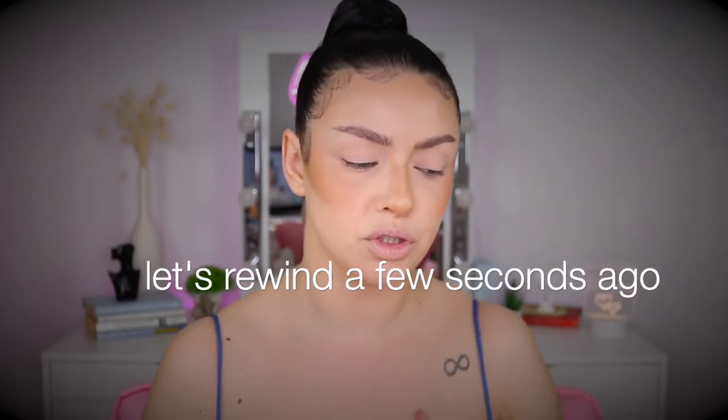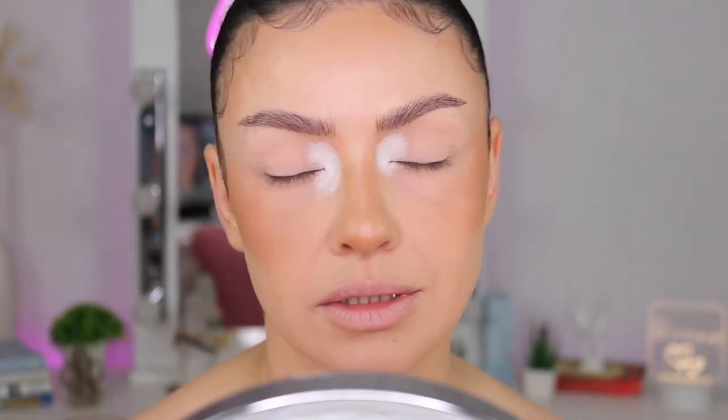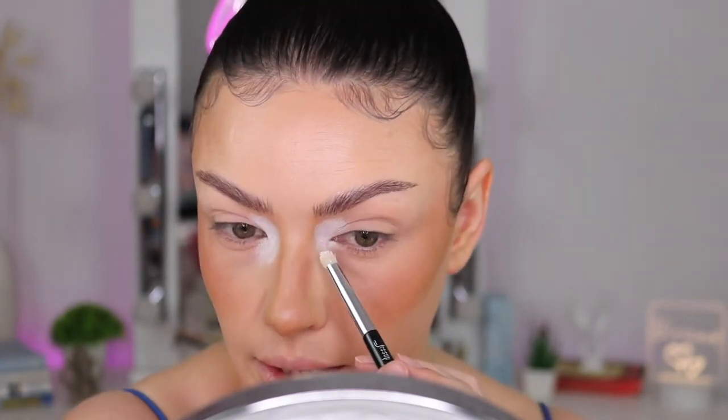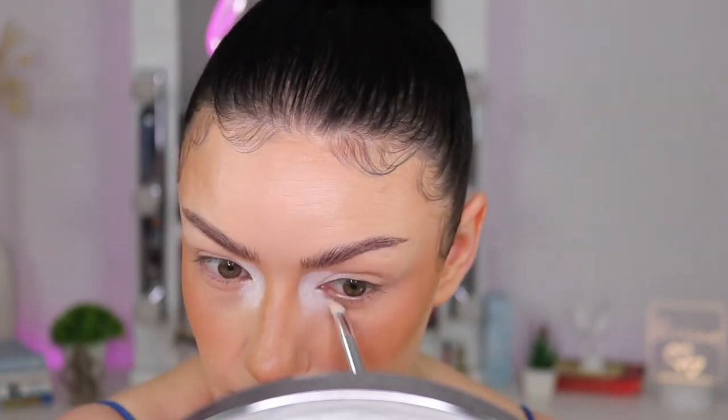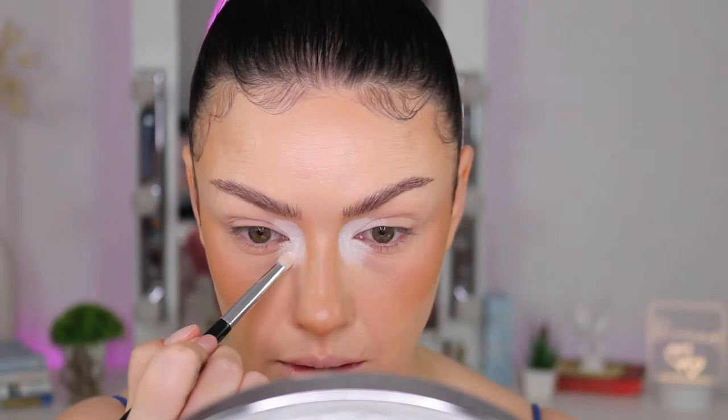As I always say in my videos, this doesn't have to be perfect - just play with it, explore. If you don't like it, it's just makeup - take it off and do it again. I think today I'm going to exaggerate a little bit with the color.